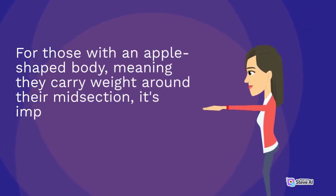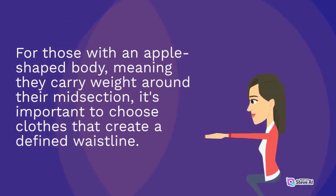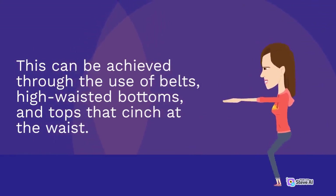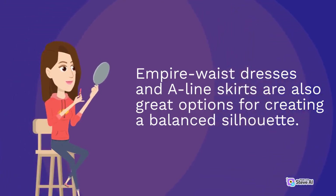For those with an apple-shaped body, meaning they carry weight around their midsection, it's important to choose clothes that create a defined waistline. This can be achieved through the use of belts, high-waisted bottoms, and tops that cinch at the waist. Empire waist dresses and A-line skirts are also great options for creating a balanced silhouette.